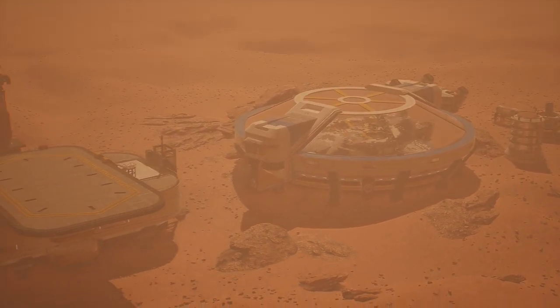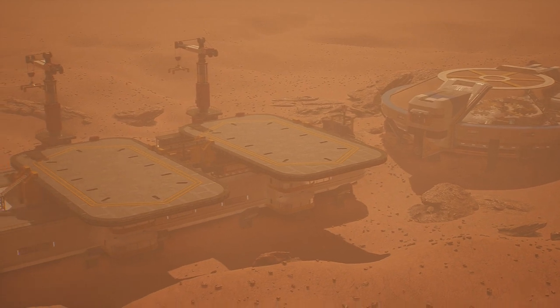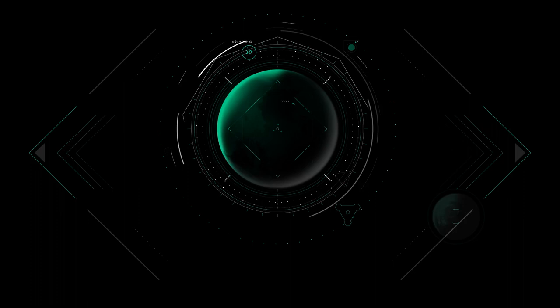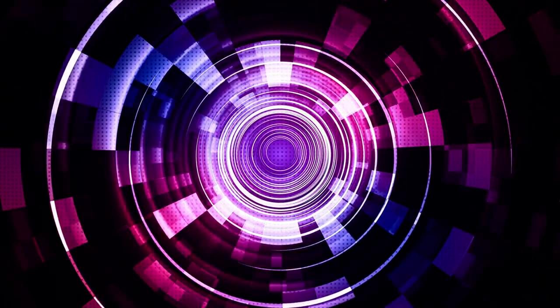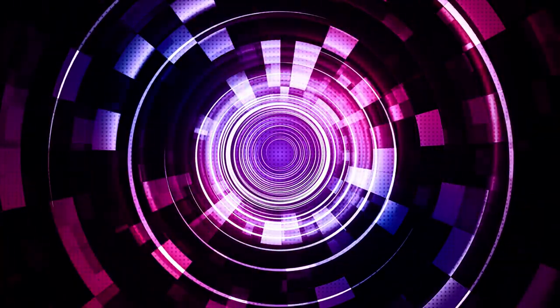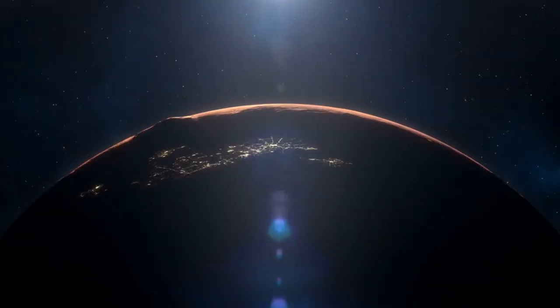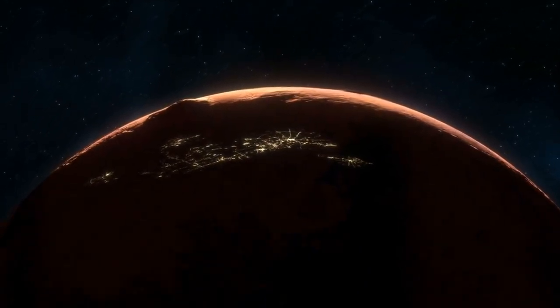These are some of the reasons why many scientists, engineers, entrepreneurs, and enthusiasts are working hard to make terraforming Mars a reality. And they are making progress. In the last decade, we have seen remarkable achievements in space exploration and technology, such as the landing of the Perseverance rover, the launch of the Starship rocket, and the establishment of the Mars Base Alpha. These are the first steps towards a future where humans will not only visit, but also live and thrive on Mars.